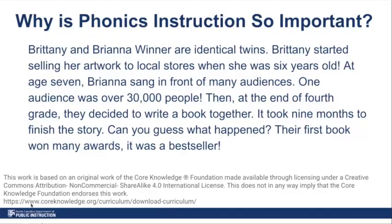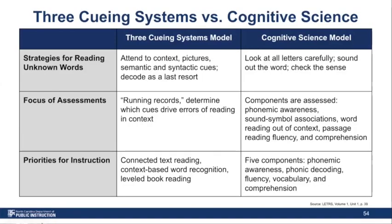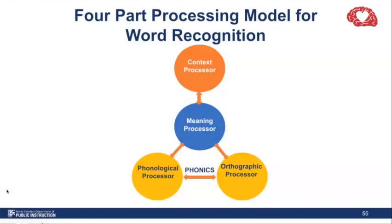Our next slide is a quick comparison of the three-cueing system versus cognitive science — essentially a summary of what we just said, with the meaning-based approach lining up with the three-cueing system model we're used to using in our practice, versus what a code-based approach tells us, or what cognitive science tells us about the best way to support students with reading instruction. We're going to quickly walk through the four-part processing model for word recognition, which is another way to think about supporting students in reading words. This process starts when a student sees a word on the page.